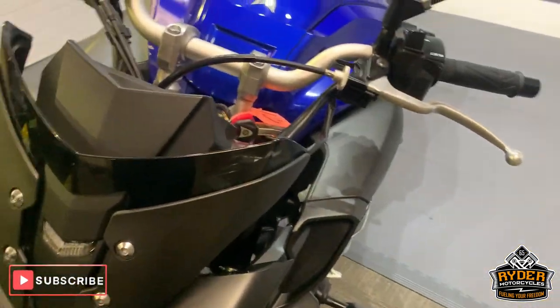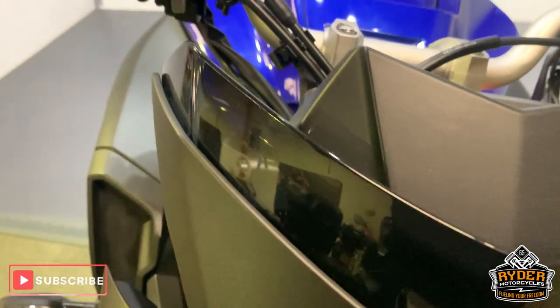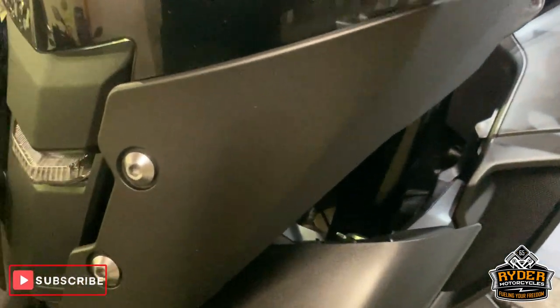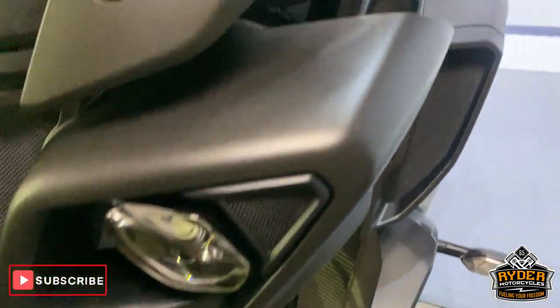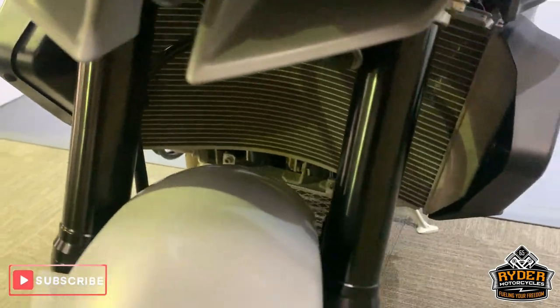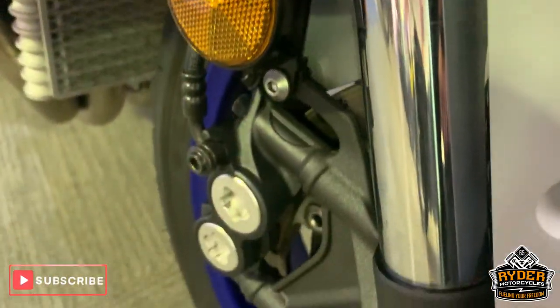This is the last video that we do around the bike. Starting off at the front, we've got a nice little screen — very dark smoked. Nice headlights, all as they should be. Really good condition, and the mudguard is really nice too.